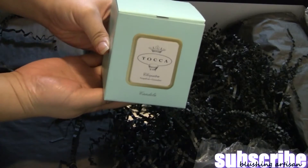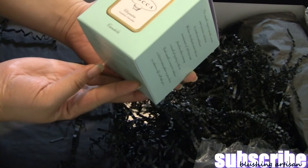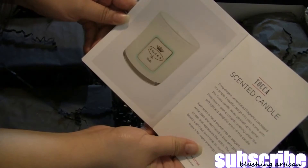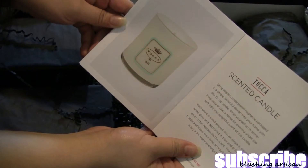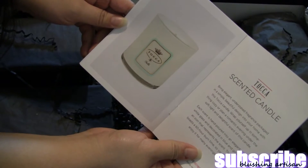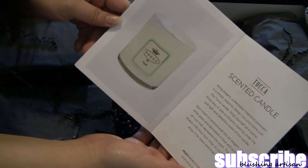The first big item in the center is this large candle by Froot Cucumber. It's a scented candle — each one is hand poured with a burn time of 60 hours. It smells really, really good.